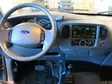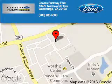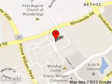Let us put you in the driver's seat today. Call or click to contact us. Poles Parkway Ford is dedicated to doing everything possible to ensure that the experience you have selecting your next vehicle is a pleasant one.